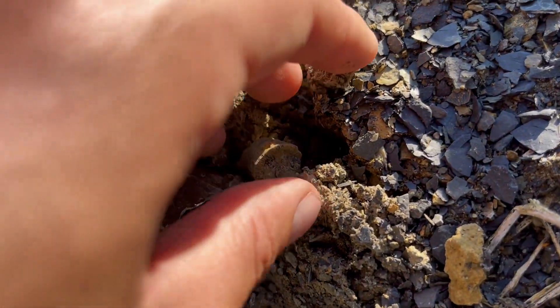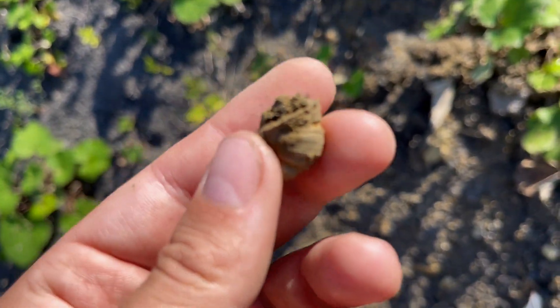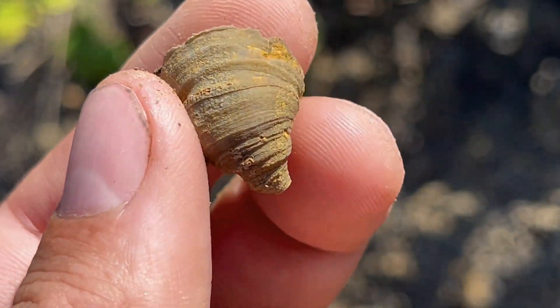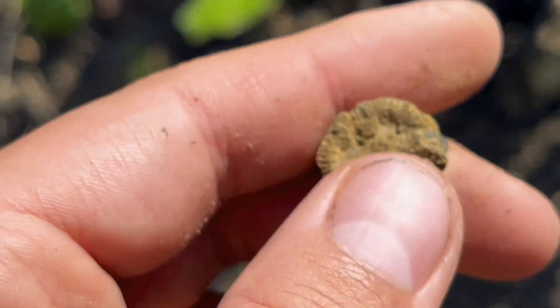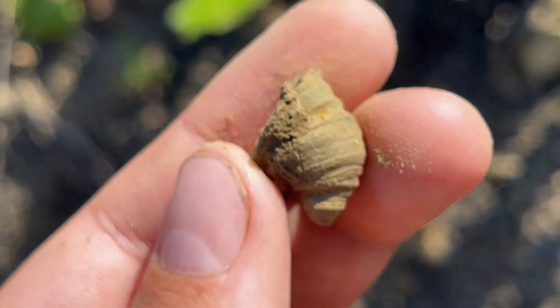There it is - yes, this is horn coral, rugosa! Very similar shape to the brachiopods but very cool, very detailed, complete. Very complete - we'll clean it off and it's going to be amazing.